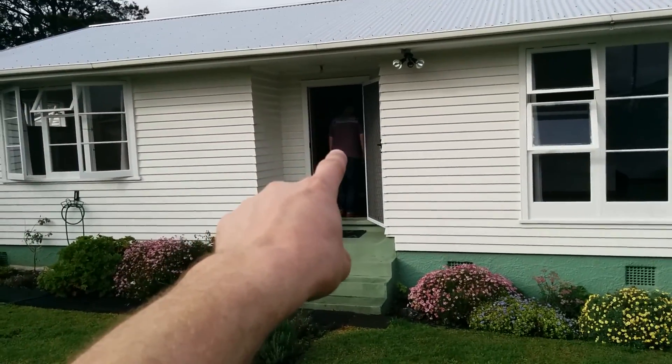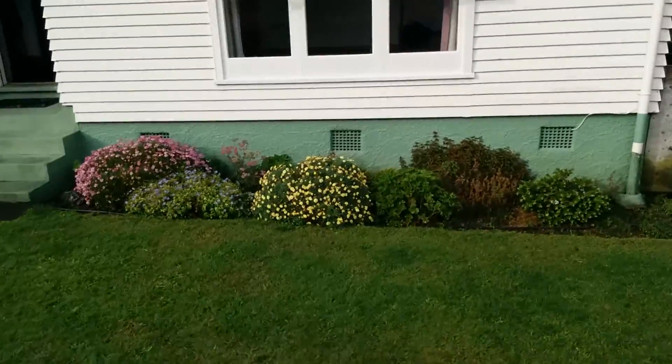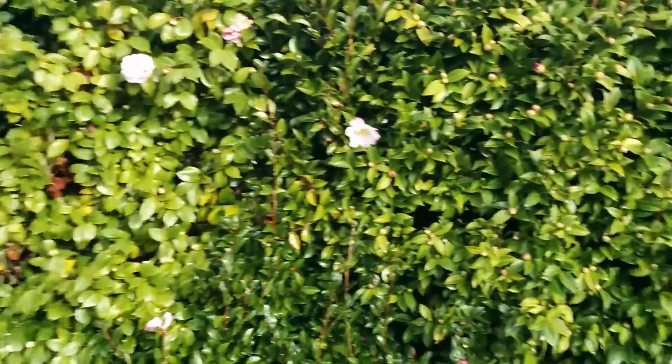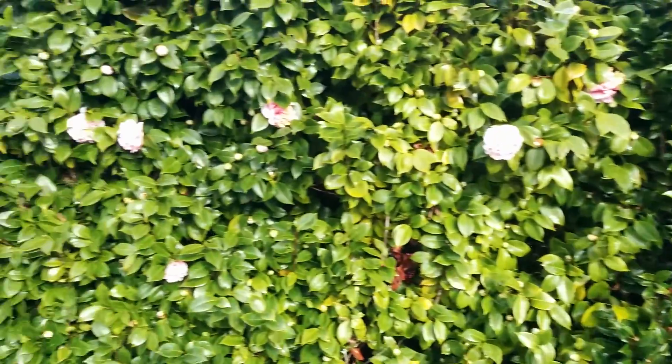House. Husband! Husband face! Here we have a garden, this is the puddle, this is a camellia hedge, which is going to be beautiful.